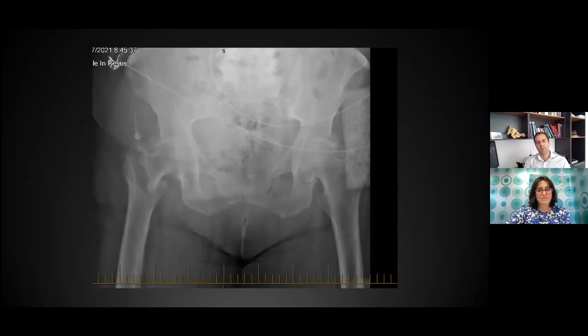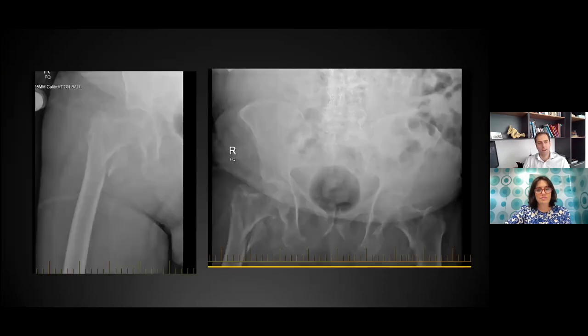I mentioned the lateral wall — this is a scenario where I would preference a nail. This fracture looks like a simple intertrochanteric fracture, but there is a lower lateral wall fracture. We know from work done in the UK that if you use a sliding hip screw and you don't have a lateral buttress, the fragments can displace post-fixation and lead to poorer outcomes. So I preference a nail for this kind of fracture with a low lateral wall.